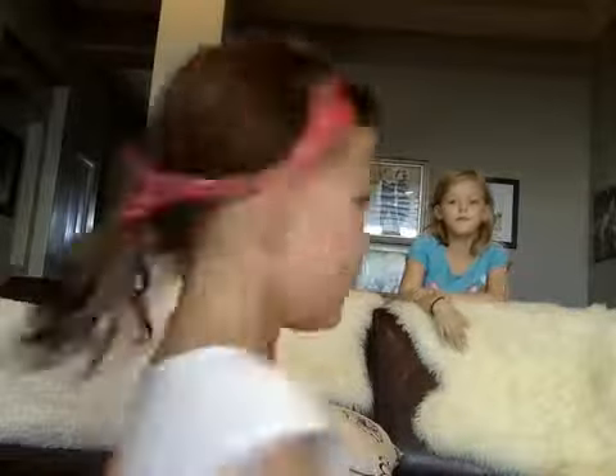And next is my friend. By the way, my friend's name is Taylor, and she's seven years old. There she is. Okay, I'll just sit right here.